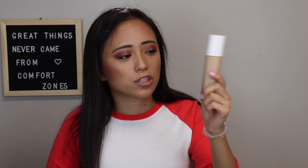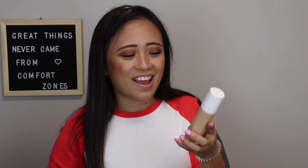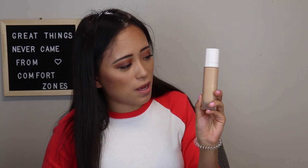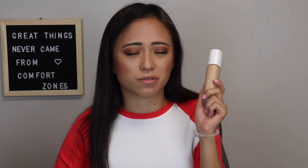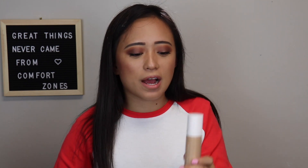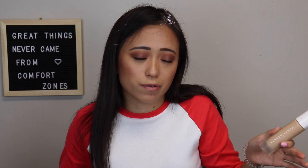My next foundation is the Fenty Beauty Foundation. I've been trying to use up my foundations and not buy more, and I'm halfway through this one. It oxidizes a little bit, and I have a problem of just using my favorite foundation when I go out so my makeup looks good. This will hopefully be gone soon. I like the packaging but it's not my favorite — I'd rate it like a five.